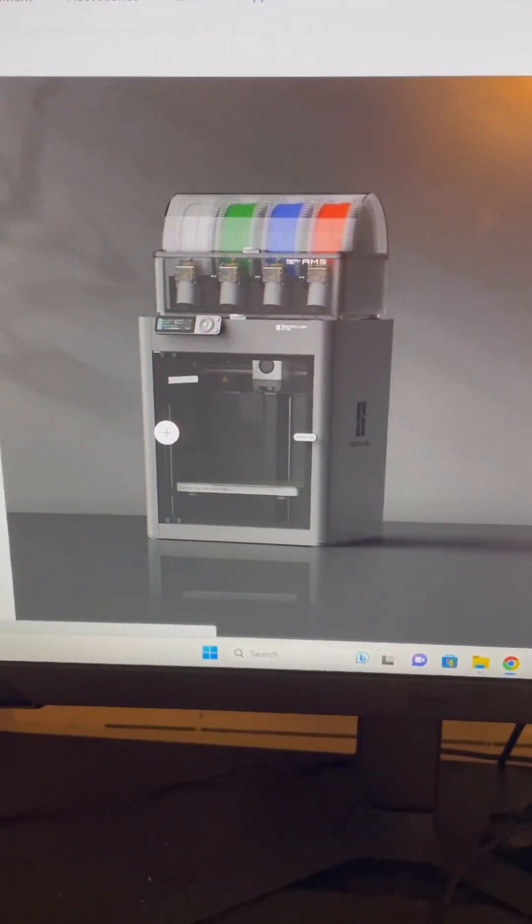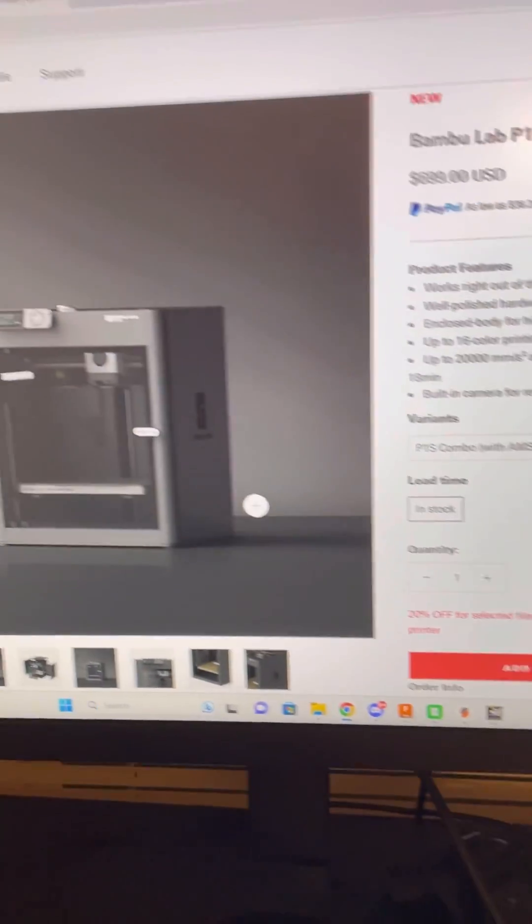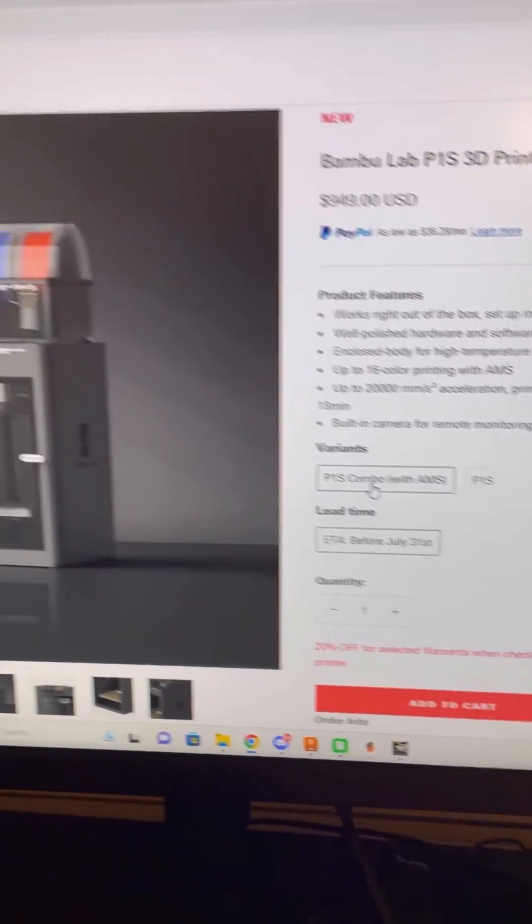This is the P1S that released last week. I actually purchased one on the day of release — it didn't arrive yet — but I need another printer so I'm going to purchase another one. The first one I bought was just the regular printer, but this time I'm going to buy the combo with the AMS unit.